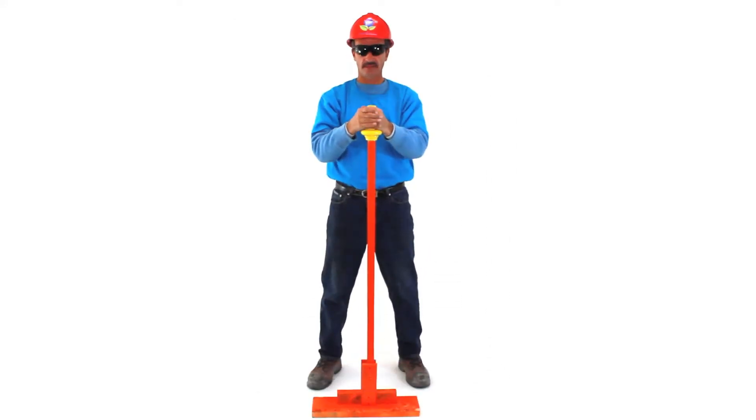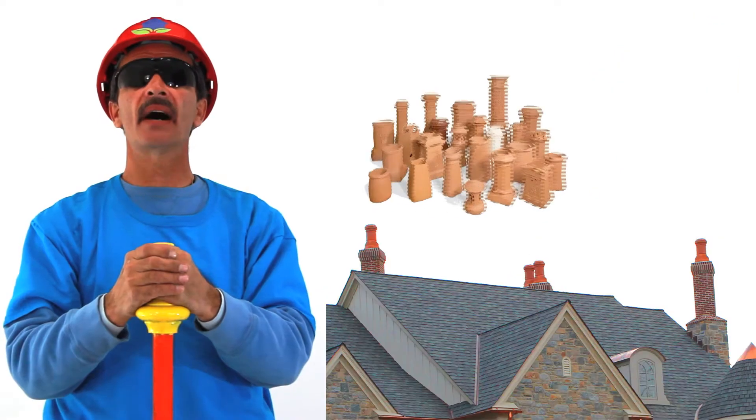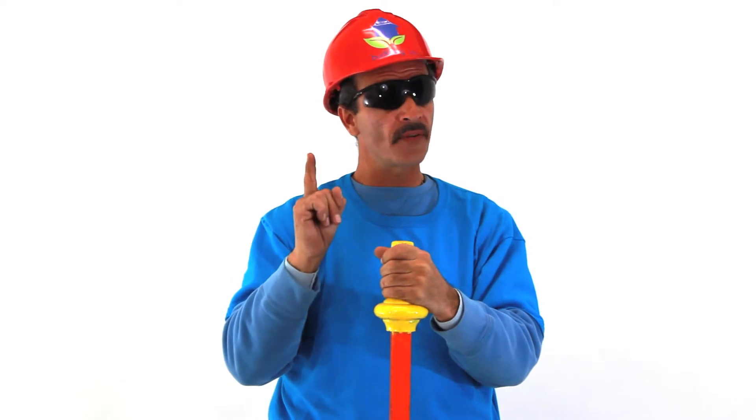Hi, Jeff with Bud and Co. This is the classic style clay chimney pot. Chimney pots are the simple and easy way to add elegance to your home. I'll prove it!